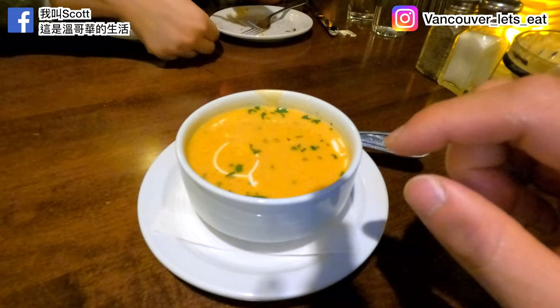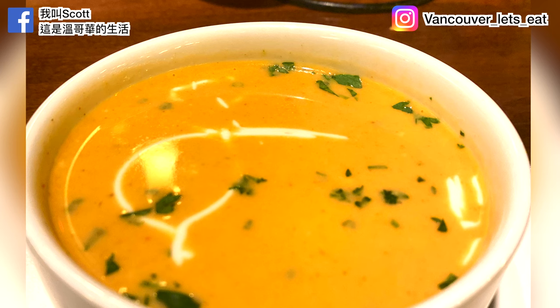Appetizer: the lobster bisque looks and smells so good — very sweet. The taste is actually quite good, very lobster-y. The soup just melts right in; it is not overwhelming. It's very smooth — pretty, pretty good soup. I'd recommend it!